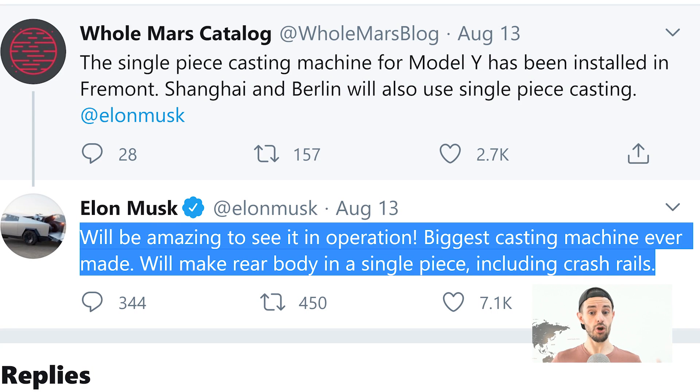That was Elon Musk on the Third Row podcast earlier this year. We've now got an update. A tweet from Polmar's Catalog wrote: 'The single-piece casting machine for Model Y has been installed in Fremont. Shanghai and Berlin will use single-piece casting.' He tagged Elon Musk, and Elon replied: 'Will be amazing to see it in operation. Biggest casting machine ever made. Will make rear body in a single piece, including crash rails.' So we have confirmation that yes, the single-piece giga casting machine is now set up in Fremont.